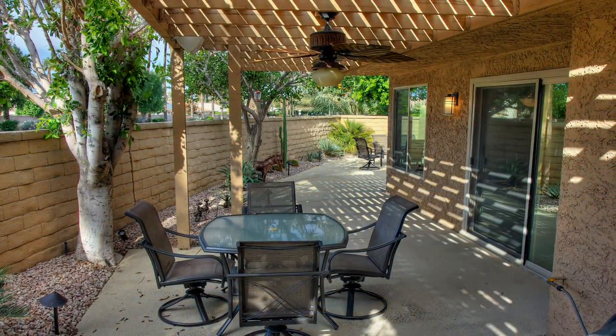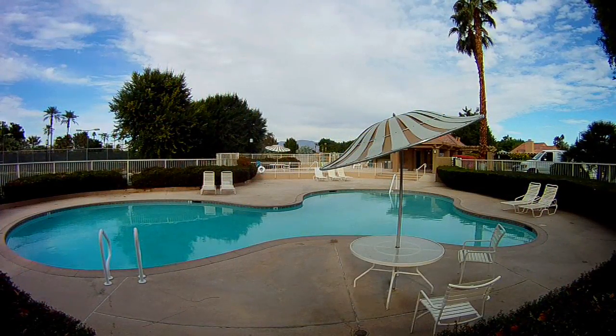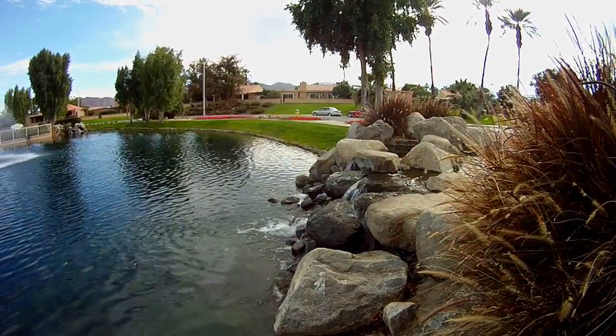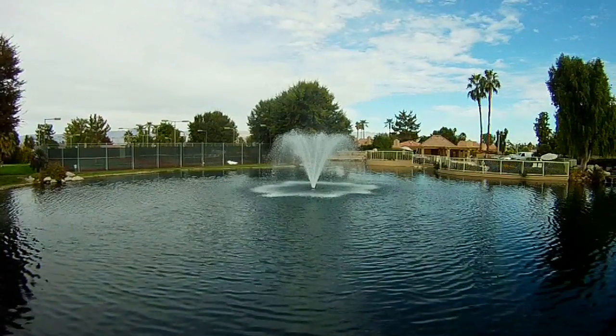With so many custom amenities, this condo is move-in ready and priced to sell. Pools, lakes, tennis courts, and a scenic green belt are only a few of the reasons Hidden Palms is considered one of the hidden gems of the desert. Call us today for more information or a private showing.